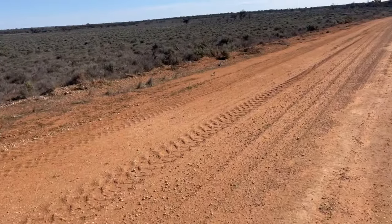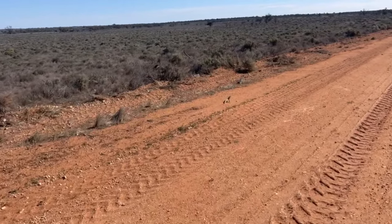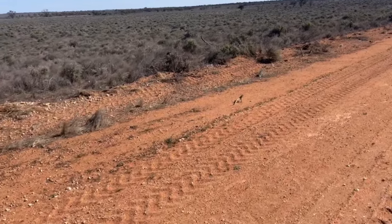Just pulled over onto the side of the road — look what we have here. G'day mate, what are you doing? A little frilled neck or bearded dragon, or whatever you want to call them.